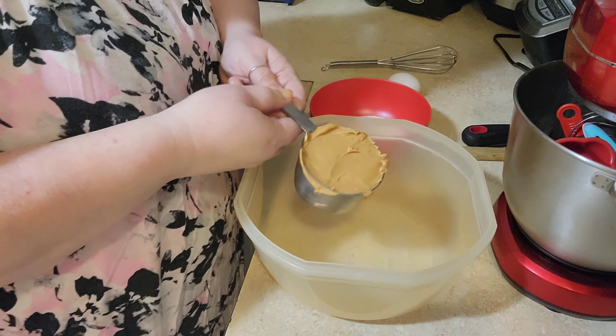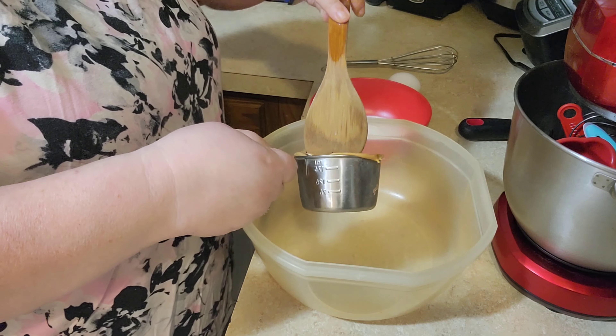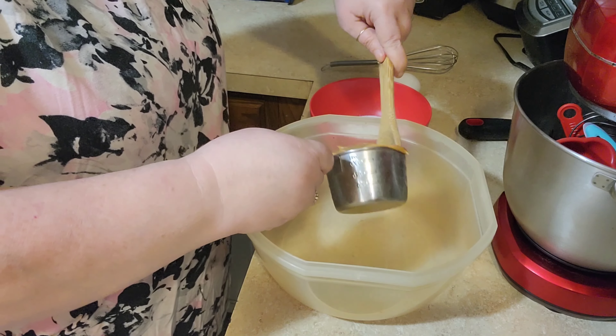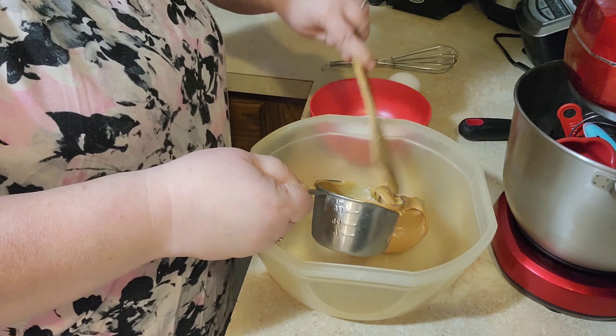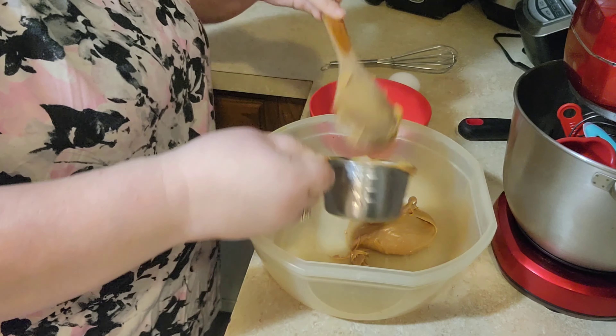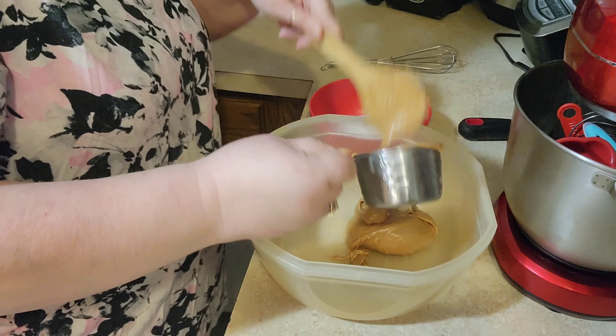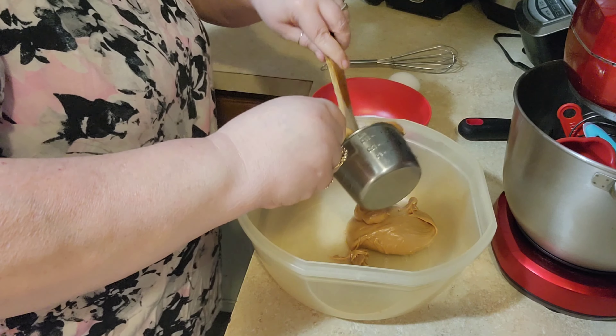Okay, we're going to be making three-ingredient peanut butter cookies. What you'll need is one cup of peanut butter, one-half cup of sugar, and just one egg. And I'm going to try to whisk this just with a whisk — I might have to get out my electric hand mixer.